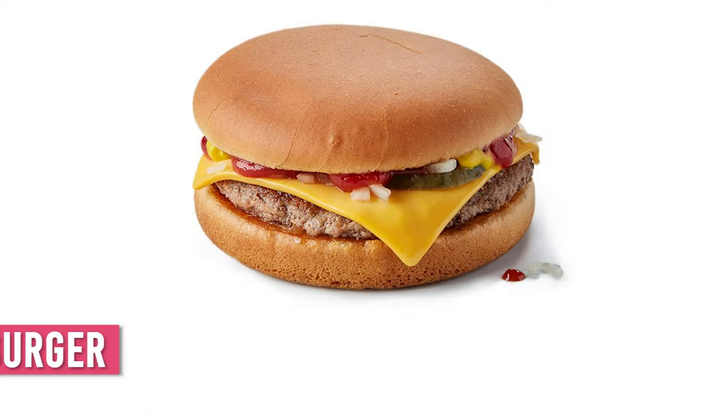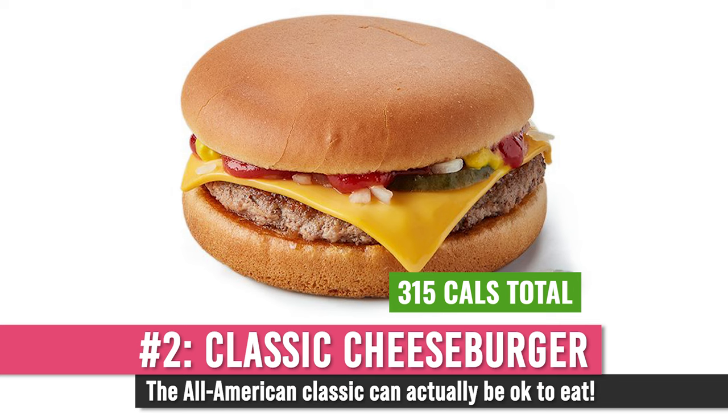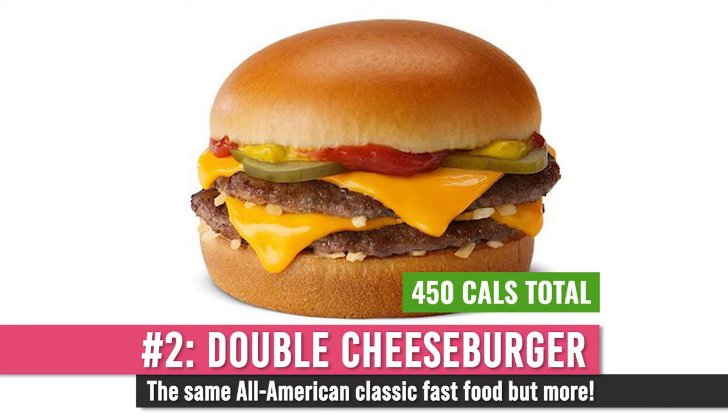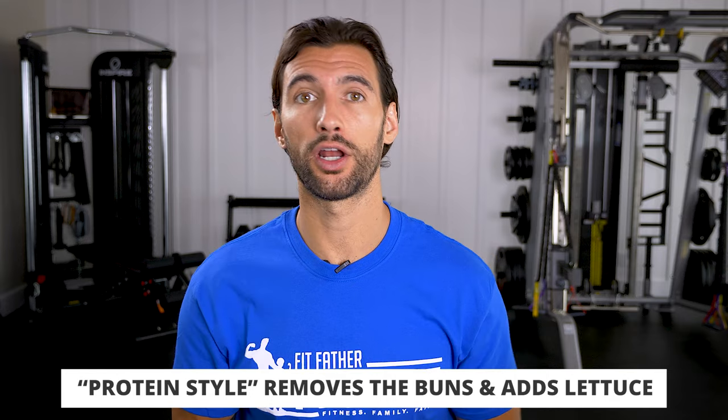When it comes to the lunch and dinner menu, McDonald's is not great. Your best option is actually a cheeseburger — 315 calories with a little bit of mustard and ketchup. Make sure you're avoiding the mayo and bigger sauces as those add a lot of inflammatory fats. If you're feeling really bold, get the double cheeseburger — 450 calories. In that case, you might even go protein style with just lettuce on top, no bun whatsoever, and that'll save you around 100 calories.